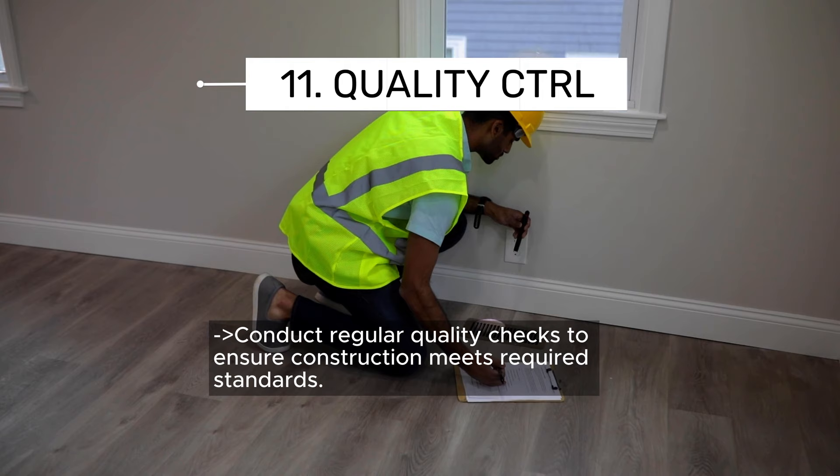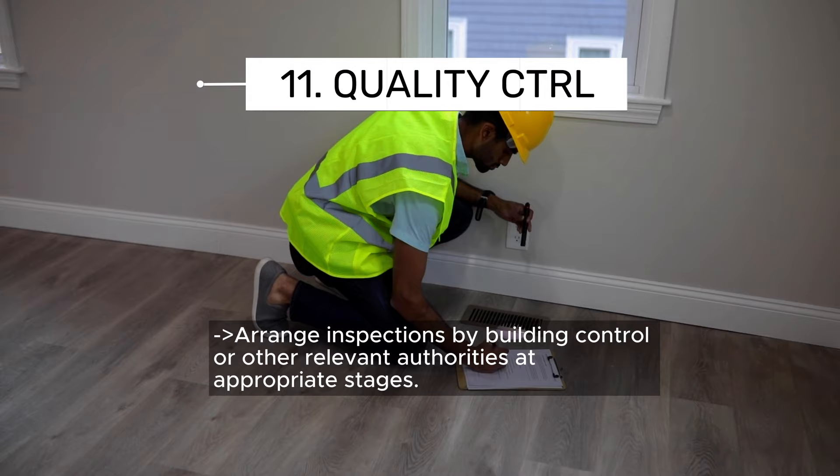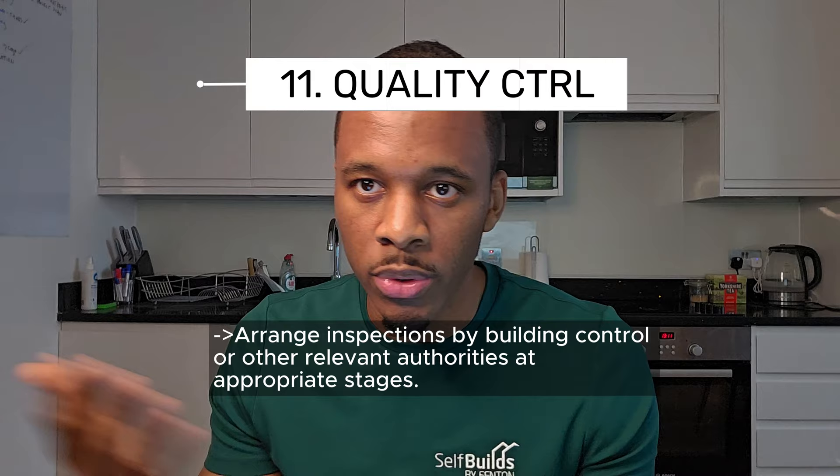Number eleven: quality control and inspections. Conducting regular quality checks to ensure construction meets required standards, and arranging inspections by building control or whatever relevant authorities apply to your project — in our case the local council.